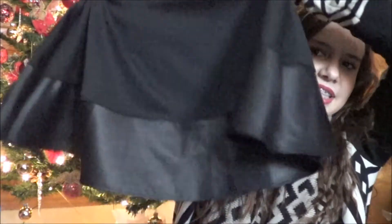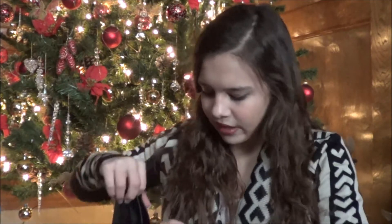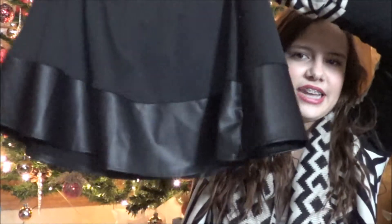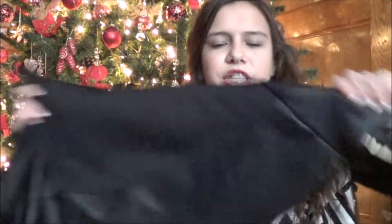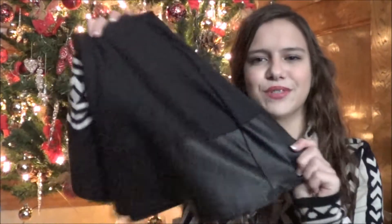The last thing I got from PacSun is this skater skirt. Some people may not like it because it might not be their style, but it's not just a plain black skater skirt — it has a leather material along the bottom and across the waistband. I thought it put a little twist on the classic black skater skirt. I can dress it up or dress it down, and I love that it's really unique. I actually didn't own any skater skirts before this.